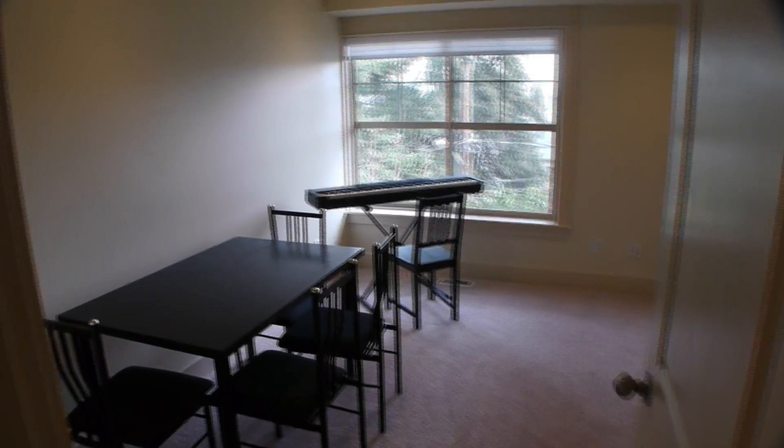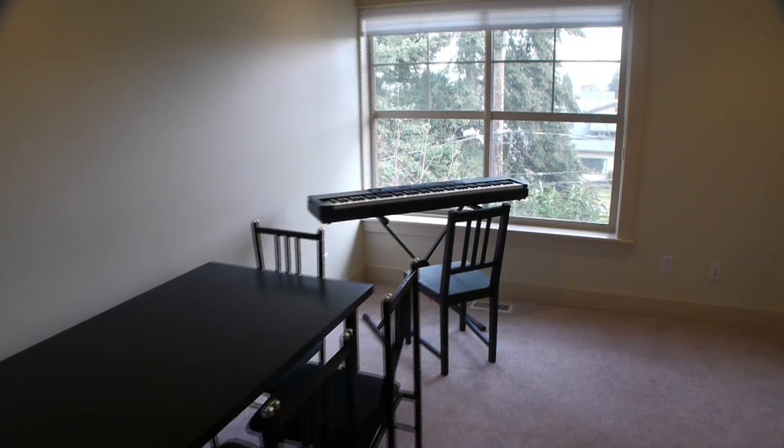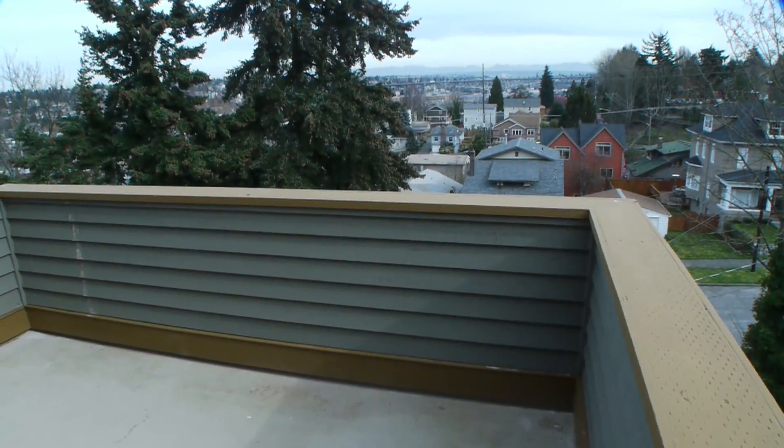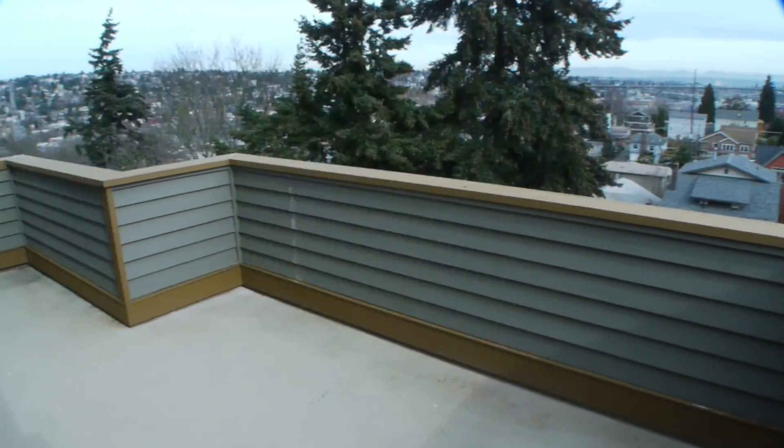In the lower level, you'll find a spacious bedroom with sitting area, full bath, private patio, two closets, and a second laundry room.